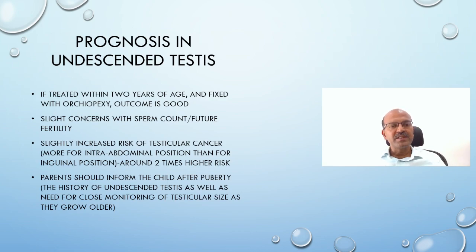If treated within two years and fixed with orchiopexy, the prognosis is good. Fixing is important because without it there is a higher risk of torsion. There are slight concerns with sperm count and future fertility, and there is a slightly increased risk of testicular cancer — more so if the testis was in the intra-abdominal position than in the inguinal position, with around double the risk overall. It's important that parents inform their child about the history of undescended testis so they can perform self-examination as they grow older and detect any concerns early. This is a quick review of this important topic — I hope you liked it. Do share. Thank you.